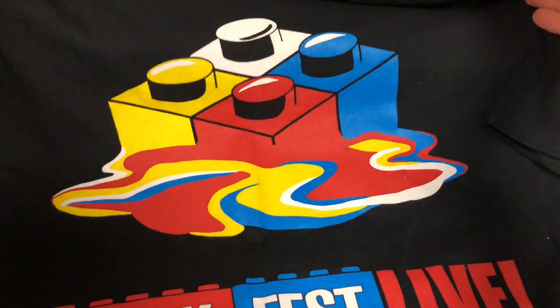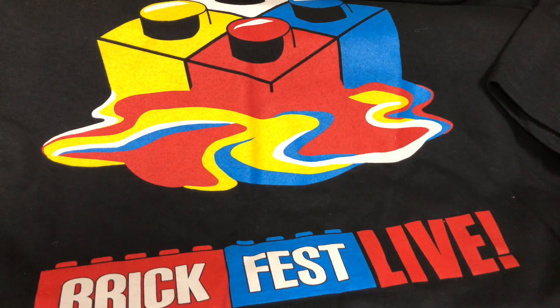And last we got this exclusive BrickFest Live shirt — a brick and a BrickFest Live logo. That's probably my favorite shirt I got. I'll always remember my first trip to Philly BrickFest, and definitely not my last — this is the first of many trips to Philly BrickFest because I had such a great time.